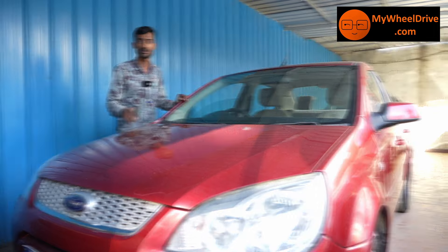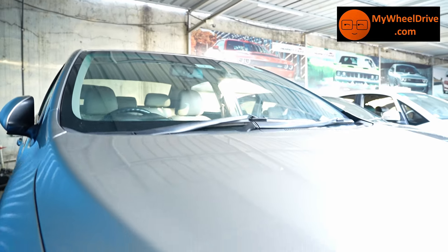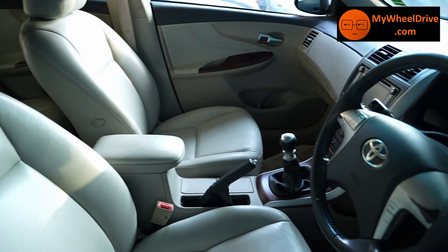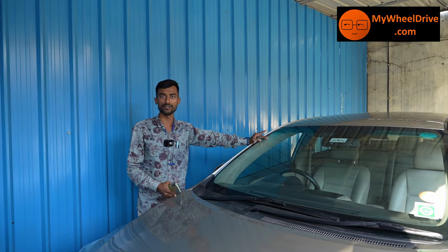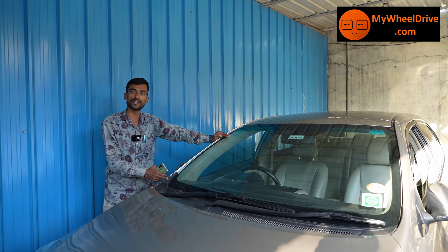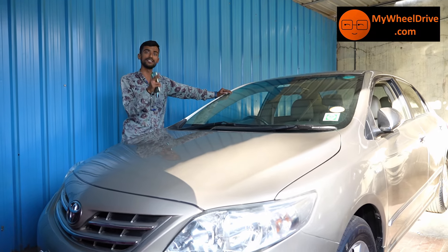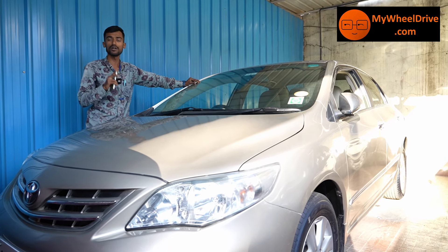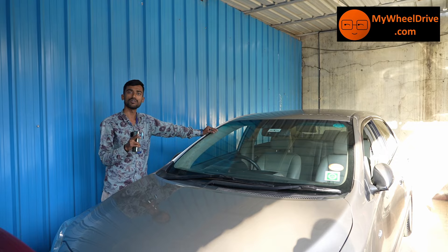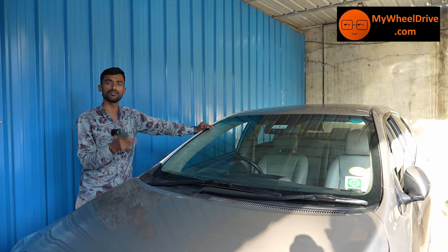Next is the Toyota Corolla Altis — official stock available in gold, white, and sky blue. You can see all the details in this video. It's a 2012 model, 50,000 km, 1.8G Corolla Altis, priced at ₹7,50,000. You can check it and get the best price.